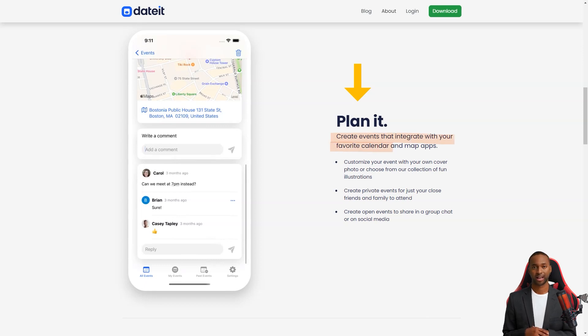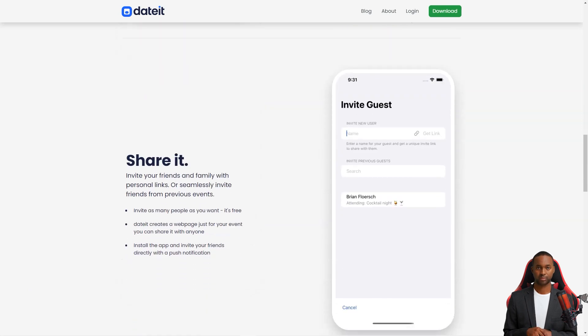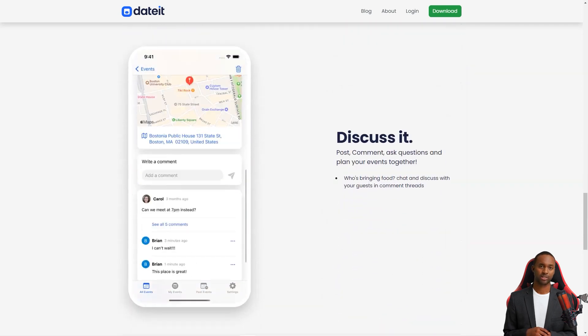You can invite existing Dated users, make any guest an organizer, and customize the cover to add a personal touch. Not only does Dated help you keep track of responses and communicate with guests, but it also helps you find the event's location and get there easily. You'll never miss a beat with push notifications and the ability for guests to invite their friends.